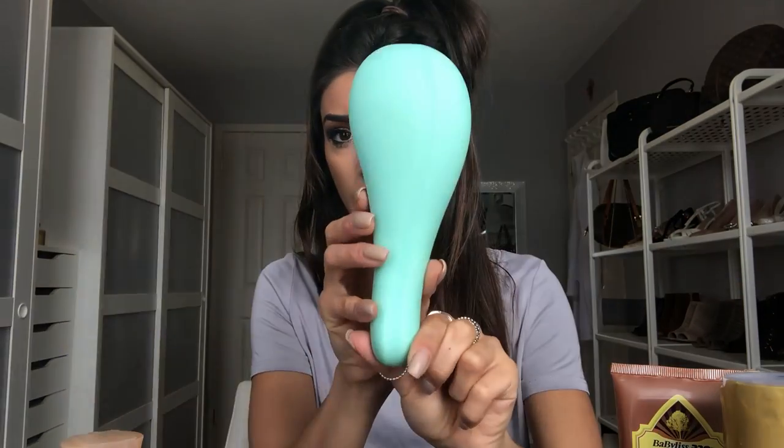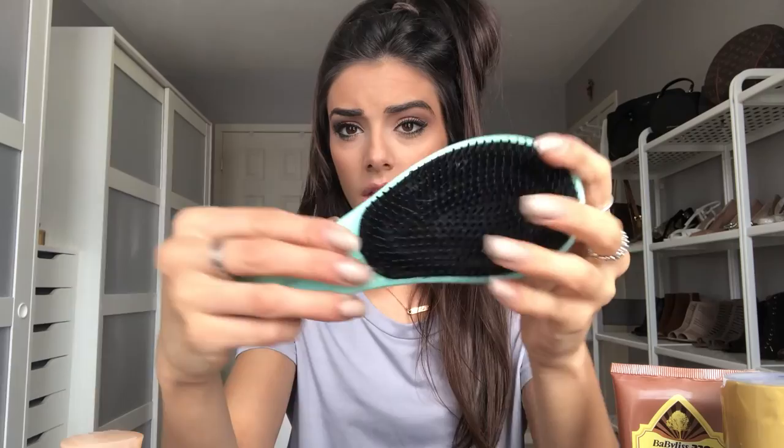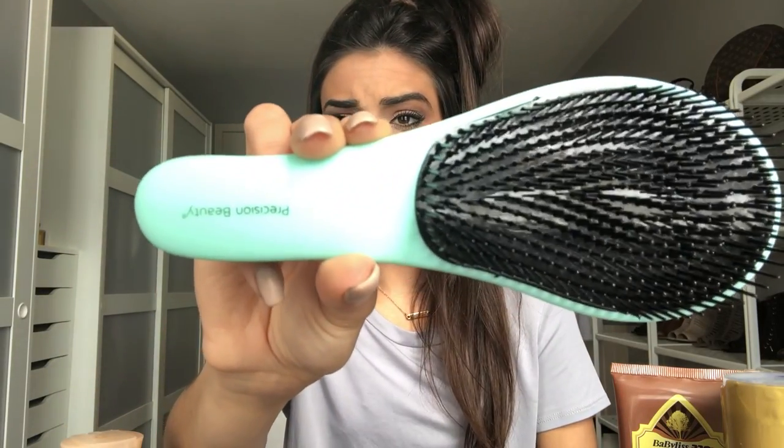When I have conditioner in my hair, I don't rinse it out right away — I leave it in for a few minutes while I shave my legs or wash my body. While the mask or conditioner is in, I use my detangling shower brush to comb through all the conditioner and make sure it's soaked in. This one is Precision Beauty from Winners, but you can get these anywhere — it doesn't have to be the same brand.